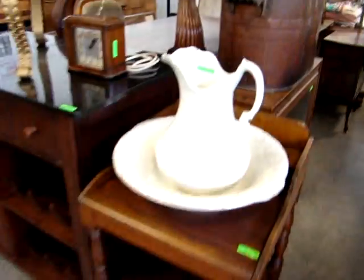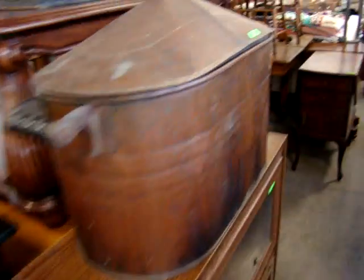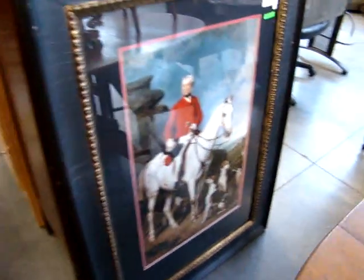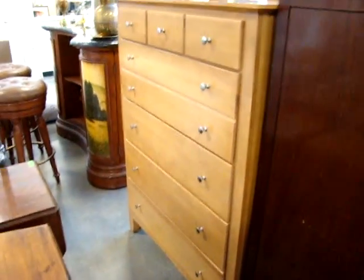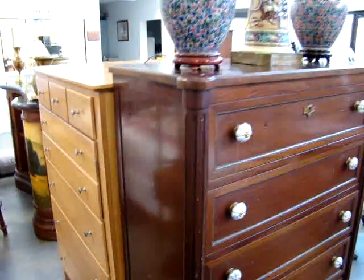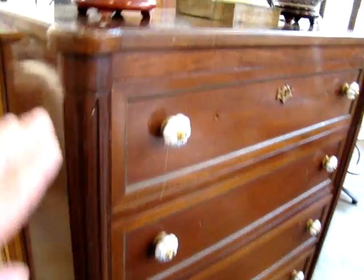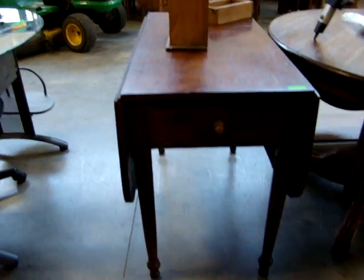Wash stand. Bowling pitcher. Nice print here — let me move this out in front of this chest. Got a matching pair of maple tall chests. Here we have a six-drawer high chest with biscuit ends. Dry blue table.